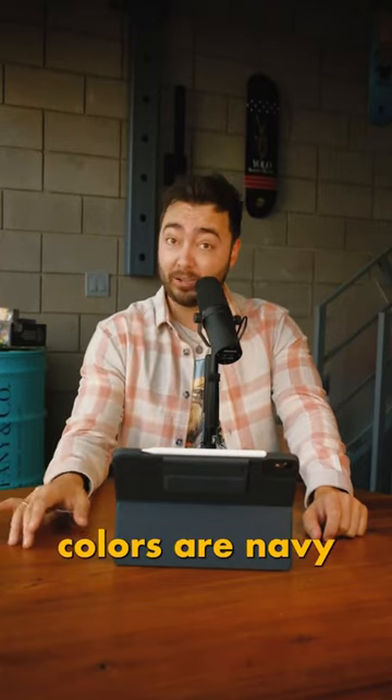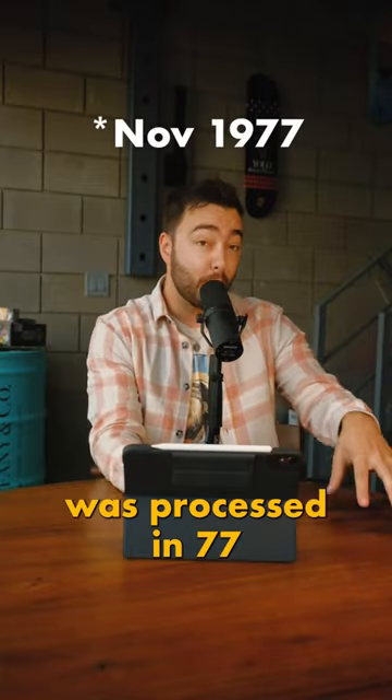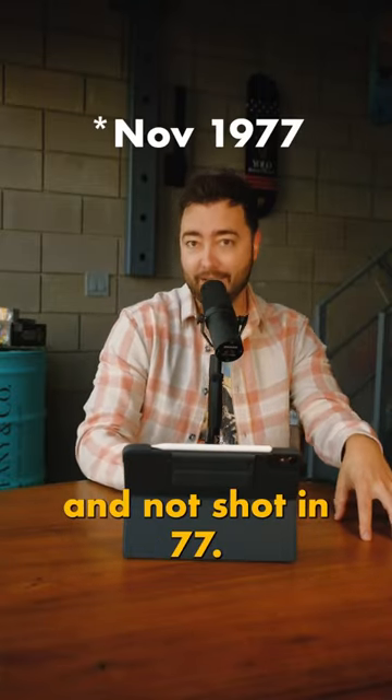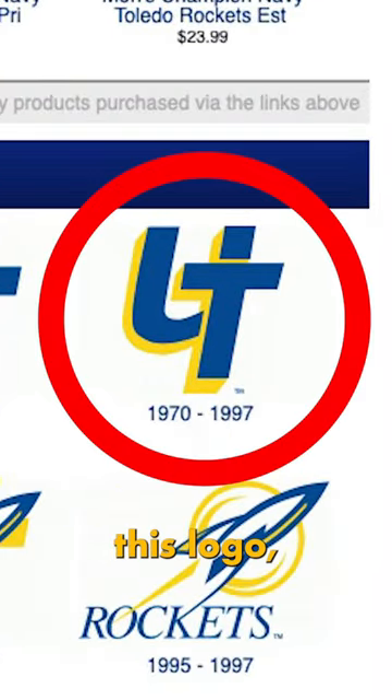It's also worth mentioning that Toledo's colors are navy blue and yellow, which leads me to believe that the slide was processed in '77 and not shot in '77. So from 1970 to '97 they used this logo. Looking at the side of his helmet, it looks to be like that says 'UT' in that logo.